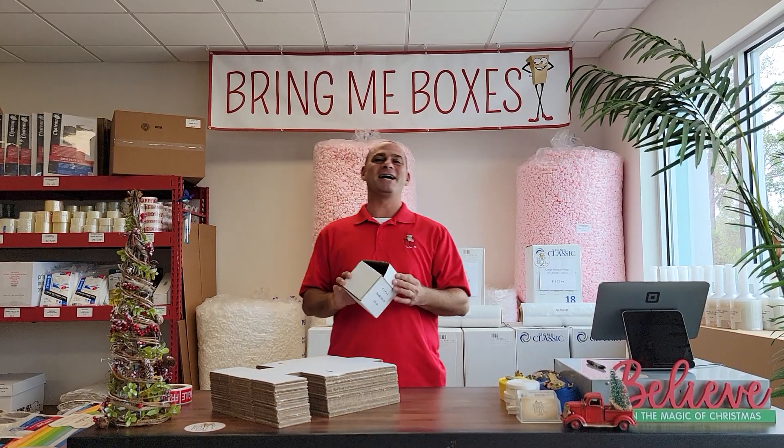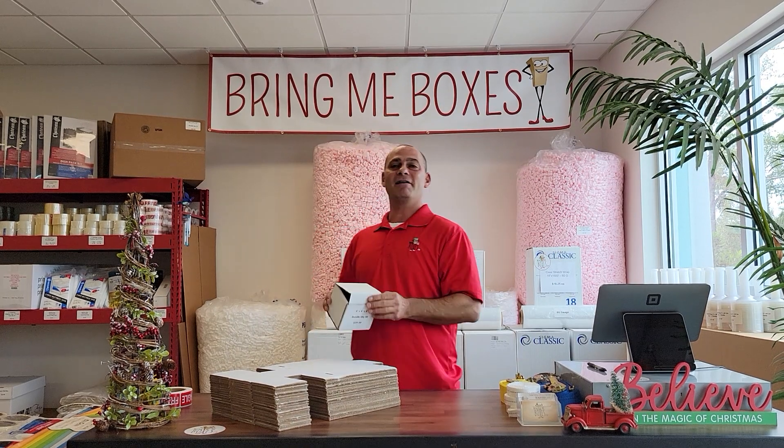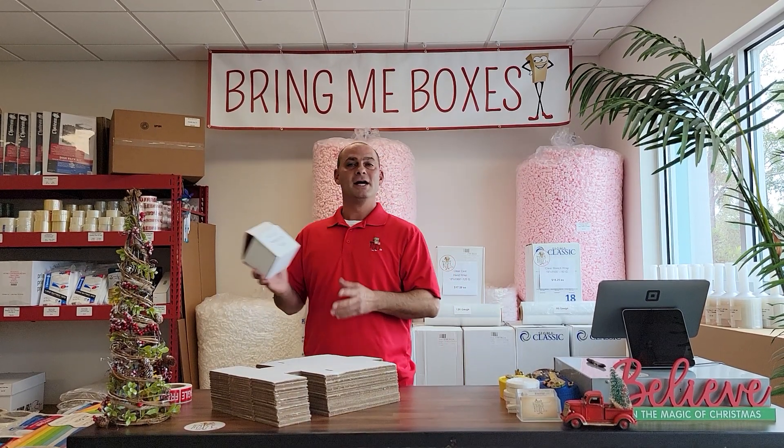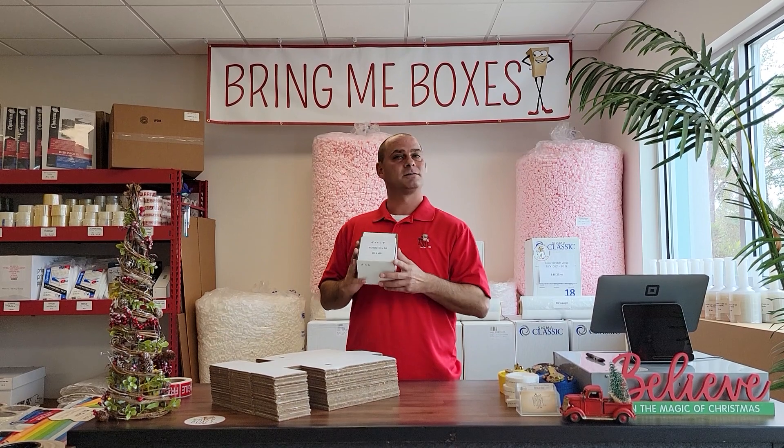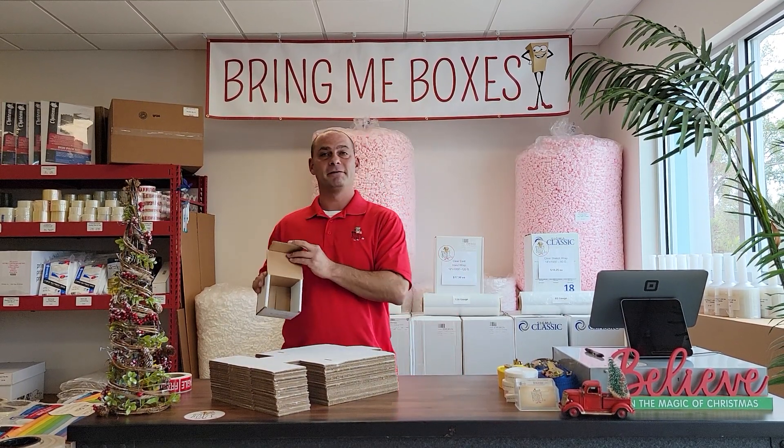Hey everyone, Jason at BringMeBoxes.com, located in Apopka, Florida, next to the Walmart Supercenter. Today we have the MailerBox 4x4x4. This box is the perfect size for the smallest coffee cup I've ever seen — it would fit perfectly in there.